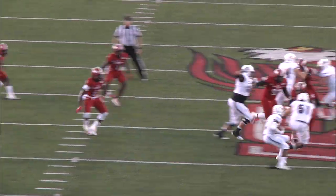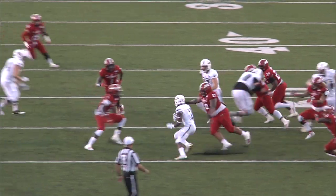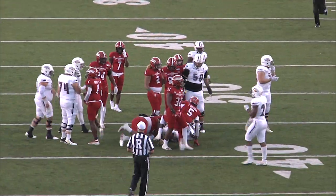North Alabama getting all their offensive production so far on the ground. Not a good idea trying to go east and west against this Gamecock defense.